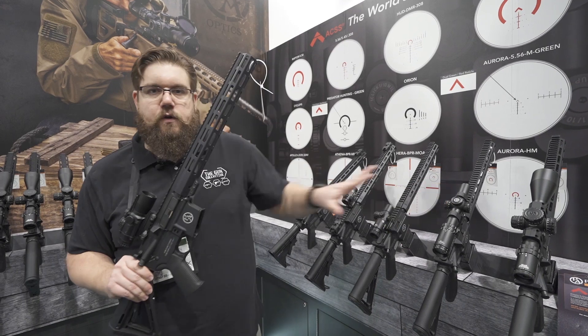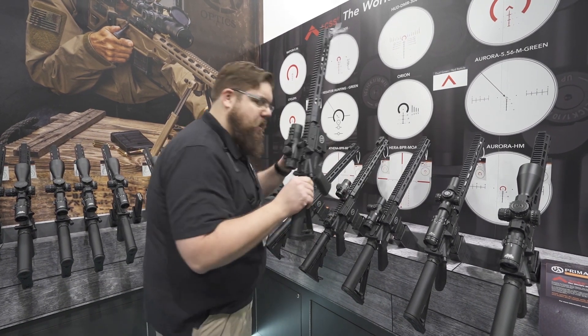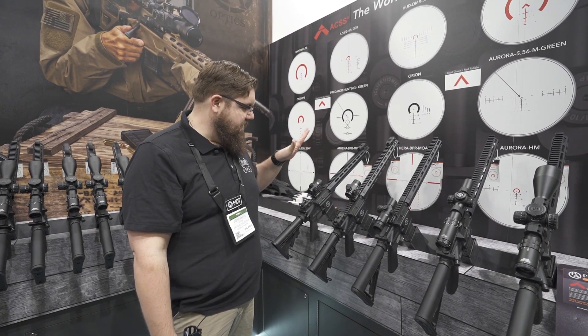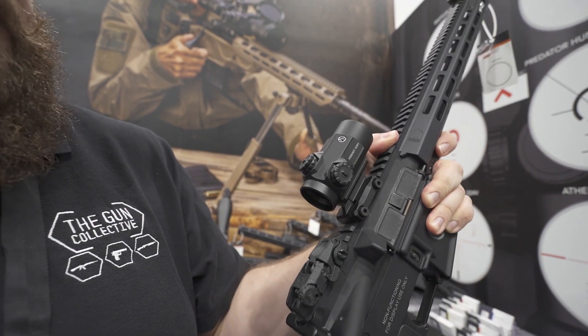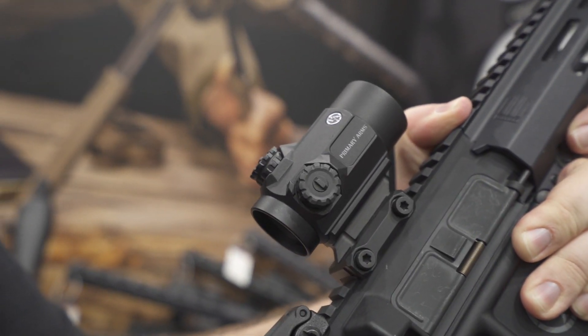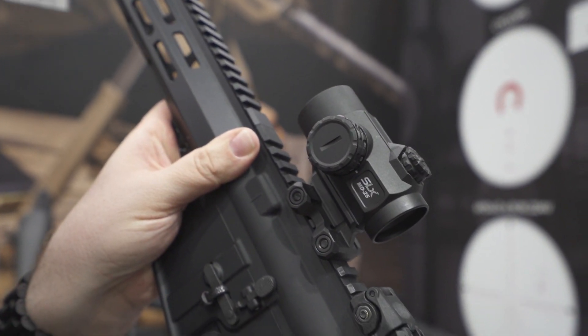We've got a bunch of new stuff going on here. What I have to my left is part of their new SLX line. This is a 25mm red dot — super rugged and super affordable. This thing starts at $169. And being that Primary Arms is always putting stuff on sale, you're probably going to see that a lot cheaper.